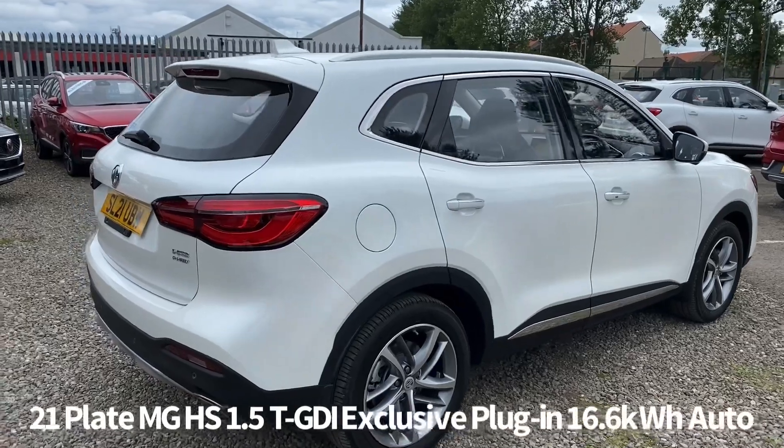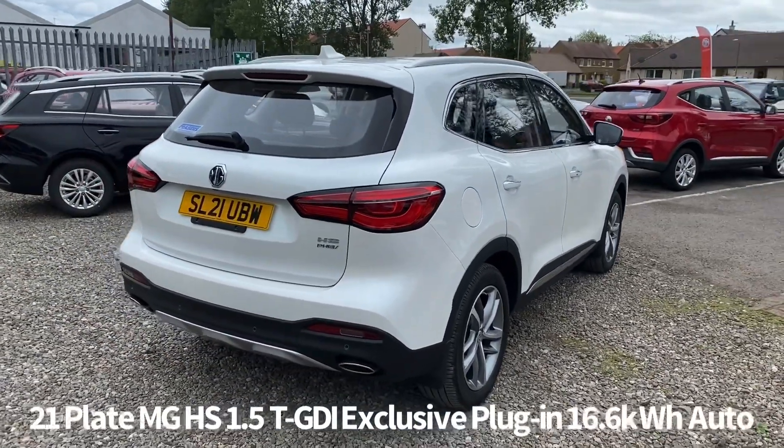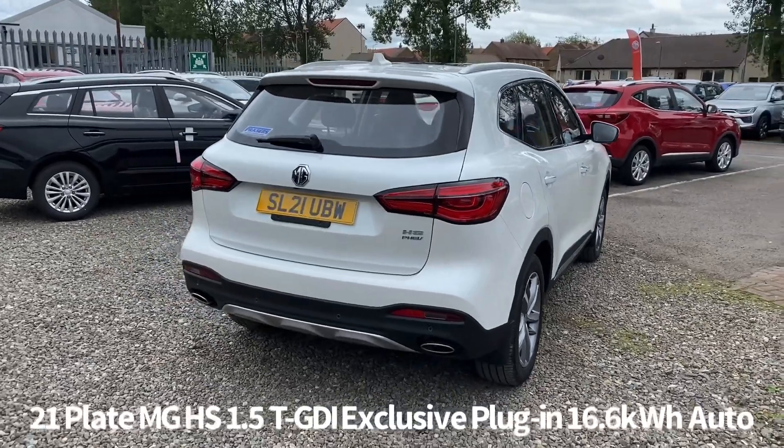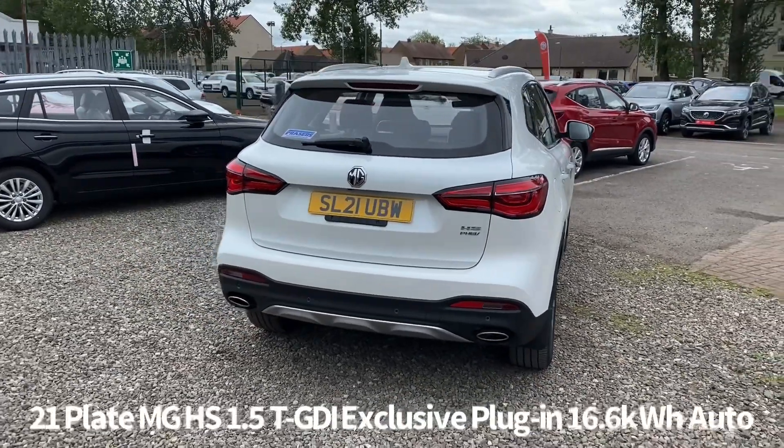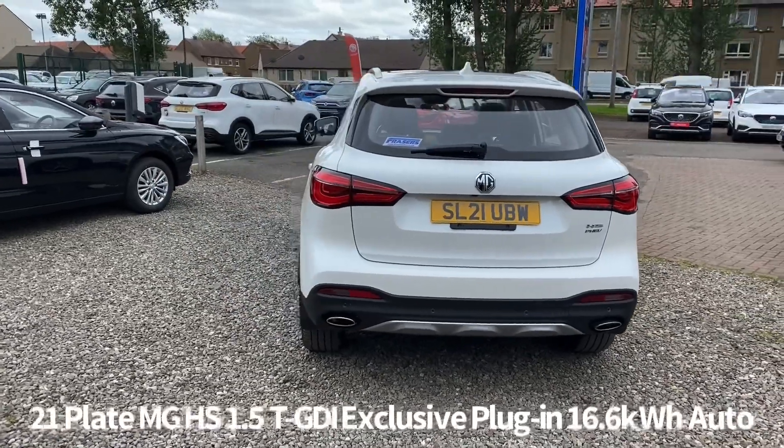It comes with two keys, and the plug-in hybrid variant of the HS is powered by a 1.5 turbocharged petrol engine mated to a 16.6 kilowatt hour battery. It gives an EV only combined range of just over 30 miles.